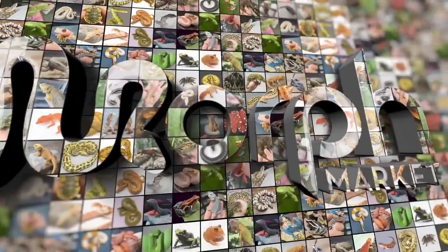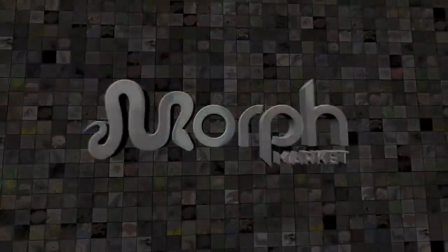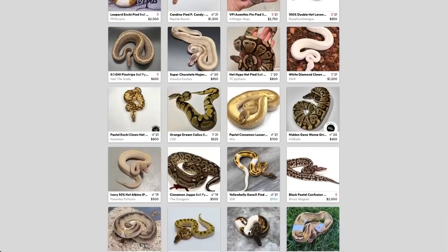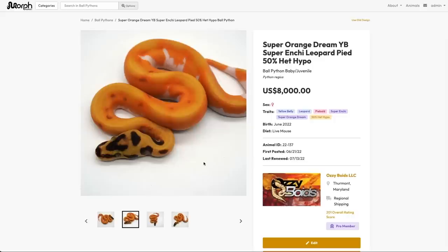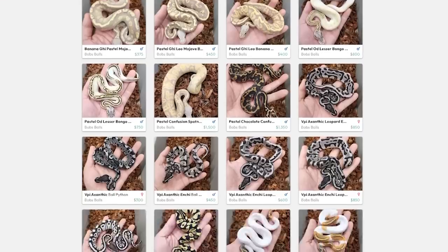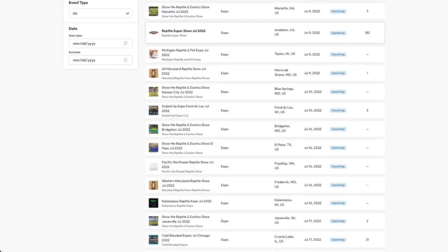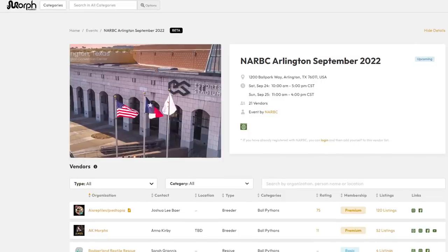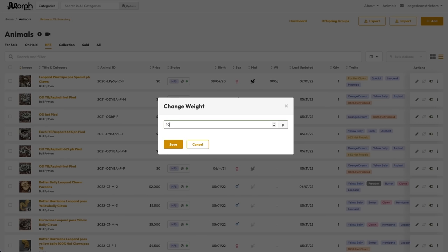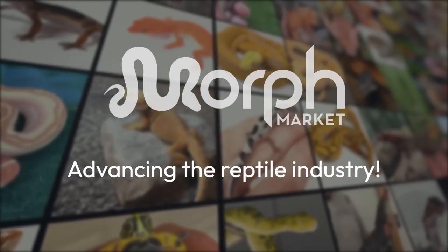I wanted to tell you about Morph Market. Morph Market is the website that connects reptile breeders and keepers from across the world. You can search through over 30,000 different ball pythons and other reptile species like geckos, look through breeders locally and worldwide and see their ratings, see upcoming events and what vendors will be there, and keep track of your own animals using the Animal Manager. Morph Market is the place to go for everything reptile.